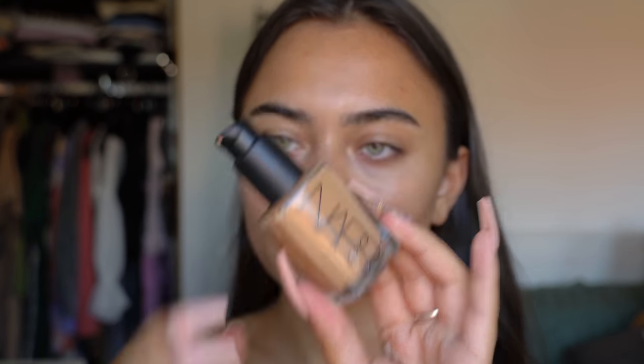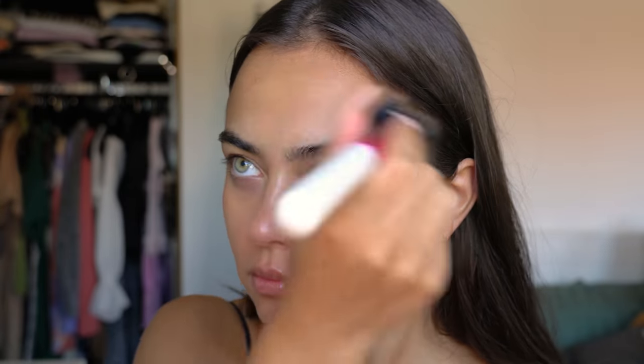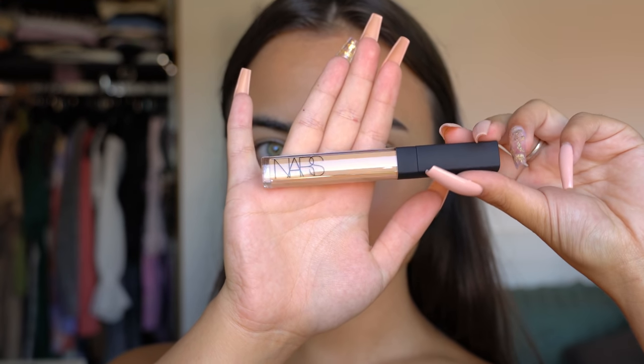Then I'm going to be using my NARS Sheer Glow Foundation in the shade Syracuse. I'm pumping one pump on the back of my hand and blending this in with my huge stippling brush. I really love this foundation — it's so nice — and we are covering up this pimple.